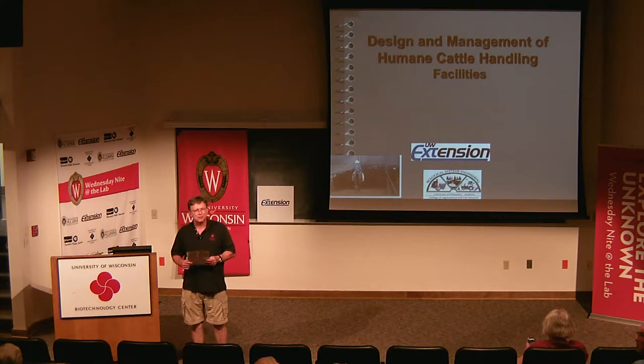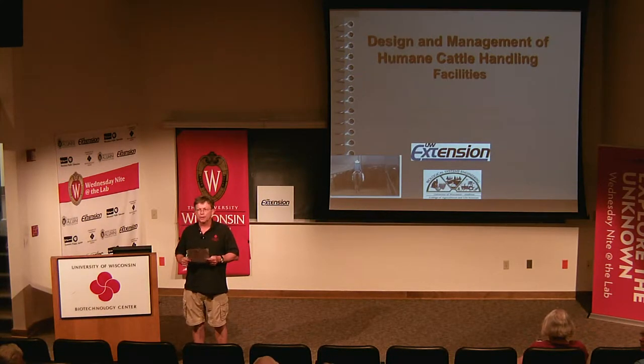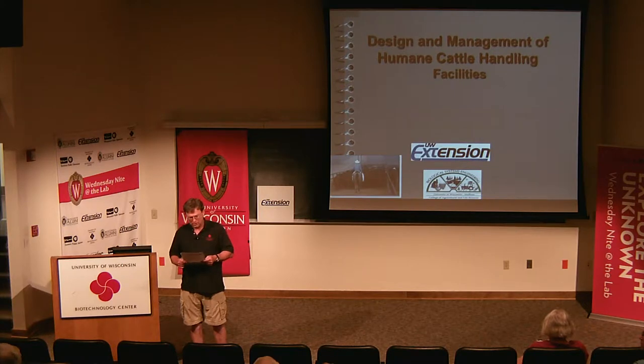Welcome everyone to Wednesday Night at the Lab. I'm Tom Zinnen. I work here at the UW-Madison Biotechnology Center. I also work for UW Extension and Cooperative Extension. On behalf of those folks and our other co-organizers — Wisconsin Public Television, Wisconsin Alumni Association, and UW-Madison Science Alliance — thanks again for coming. We do this every Wednesday night, 50 times a year.